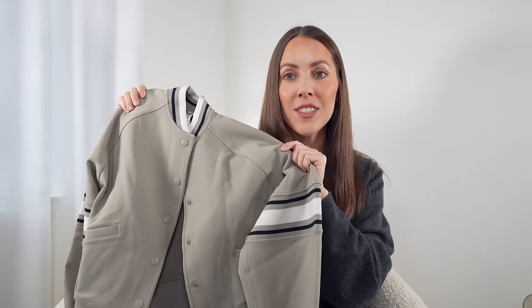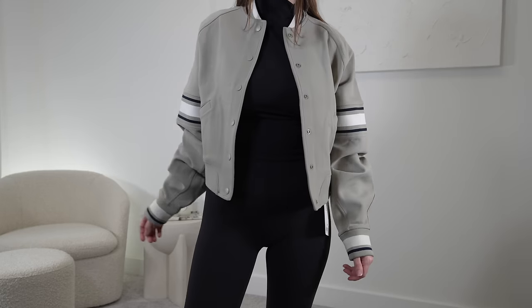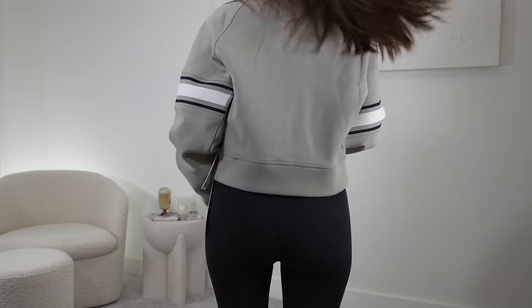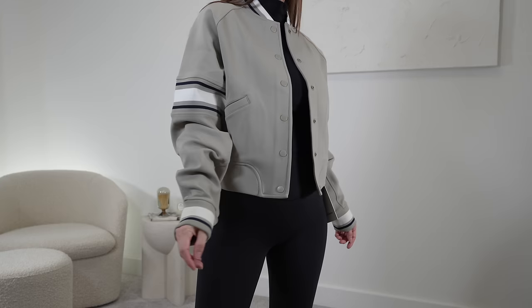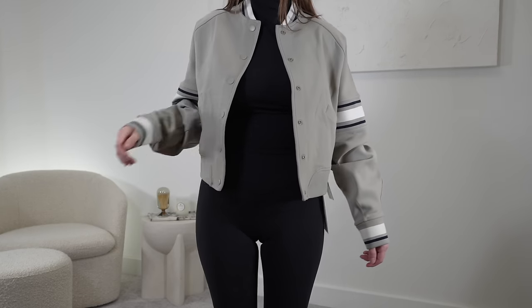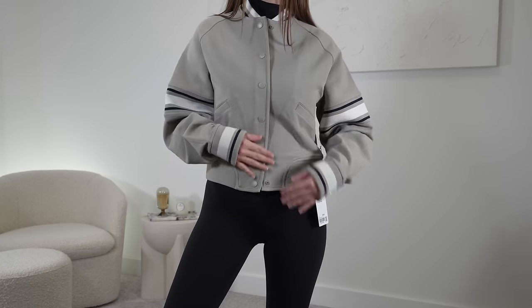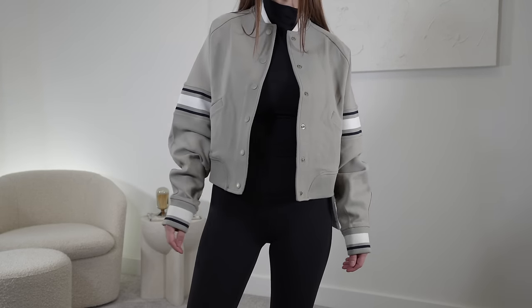Lululemon is definitely having a moment with bomber jackets and so am I. This is one of the latest releases — the Varsity Bomber Jacket. What's really cool about this one is that it's made with the Rulu fabric, which is similar to the Align fabric — really soft — but they made this one really, really thick. It's going to keep you warm, but keep in mind it is still a lightweight jacket. It has a relaxed fit, sits at your waist, is wind resistant, and I think it's really versatile — great with jeans but also with leggings for more of an athleisure look. I got this in a size extra small, and they also offer it in black.